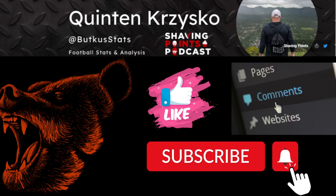Make sure to like and subscribe — let me know what you want to see. Go check me out at Shaving Points Podcast on YouTube, Spotify, Apple, wherever. And go check out ONTAP Sportsnet for my game preview. Adios, bear down.